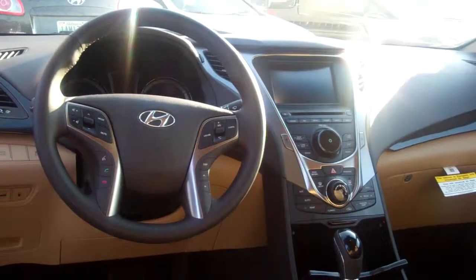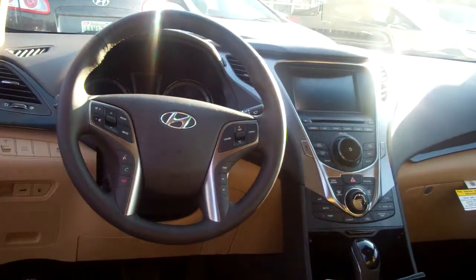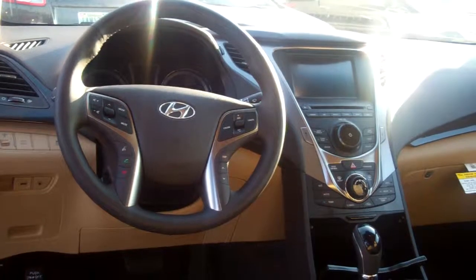You've got your radio controls. As you can see the seat just moved back, so it's got power seats, radio controls, cruise control, and Bluetooth with voice recognition. I'm going to pair that before you leave the lot.